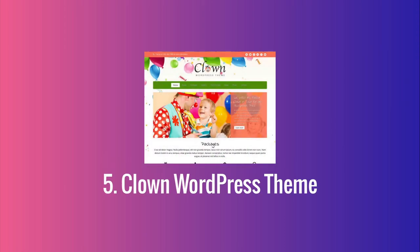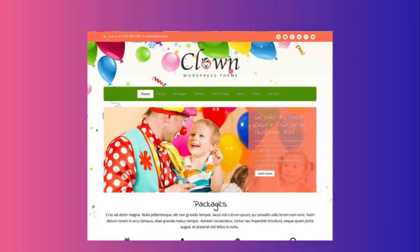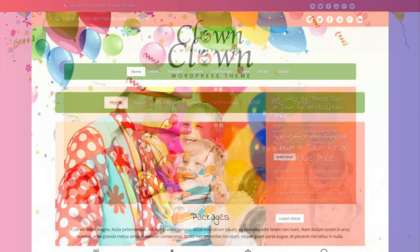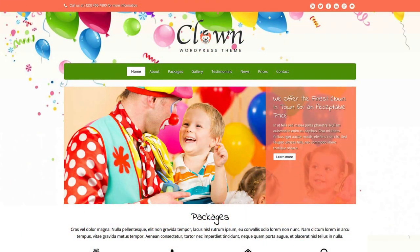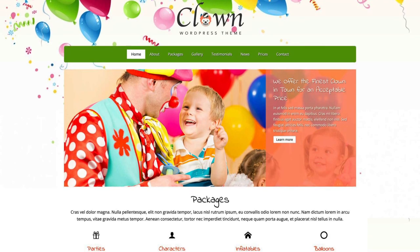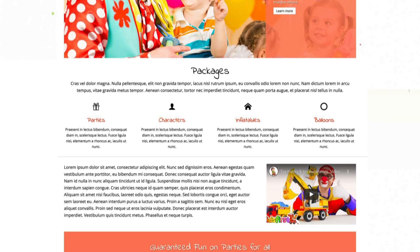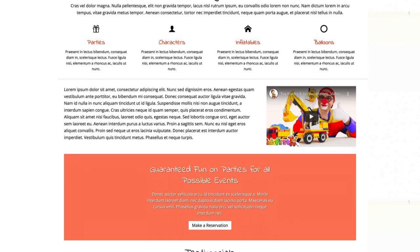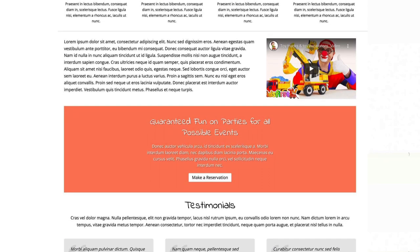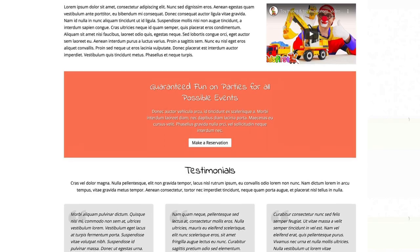The Clown WordPress theme is a wonderfully designed template that radiates joy for various events. You can integrate your packages, prices, photo galleries, and news articles to create the perfect website for anyone looking to add something extra to their kid's birthday party. It has a clear page layout structure where visitors can quickly navigate to the exact information they're looking for, and of course you can easily expand on the initial layout and design as you see fit.